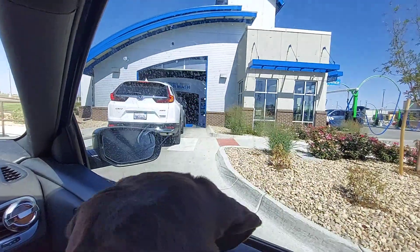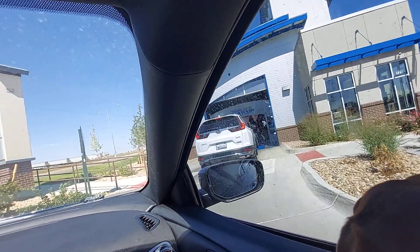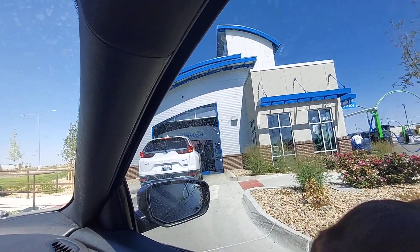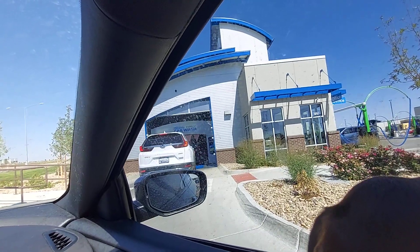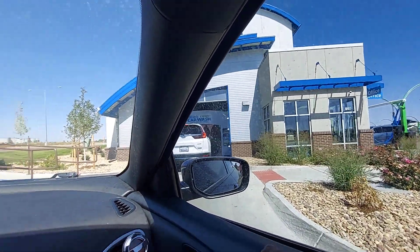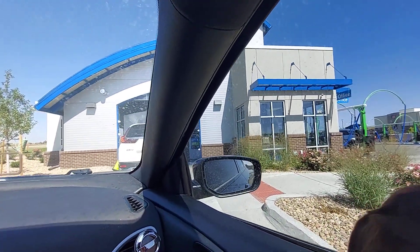It says 'Colorado's premier wash experience' up there. Earlier this week there was some mud rain that got all over this car, so this car is really dirty. Let's see what $19 gets you here — hopefully something pretty good.